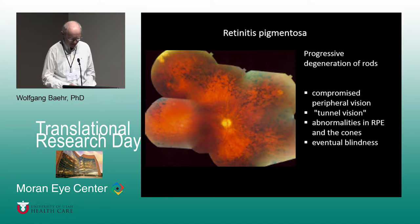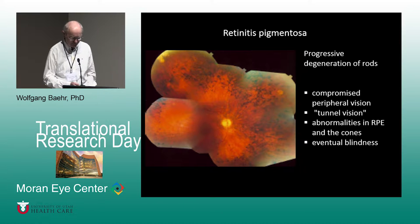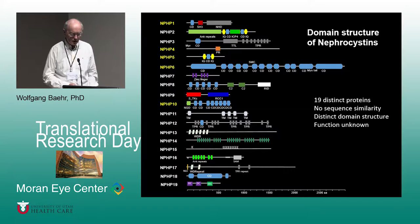The eye disease is retinitis pigmentosa or LCA, Leber congenital amaurosis, involving compromised peripheral vision, tunnel vision, abnormalities in RPE and cones, and eventual late-life blindness. The nephrocystin genes go from 1 to 19, with different colored domains representing different protein regions. There is virtually no sequence similarity among those proteins, and the function of all is unknown. Mutations in those genes also cause Meckel's syndrome, Bardet-Biedl syndrome, and Joubert's syndrome, which are syndromic ciliopathies.